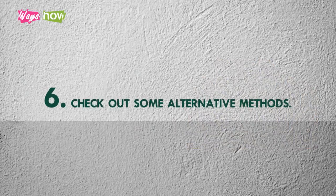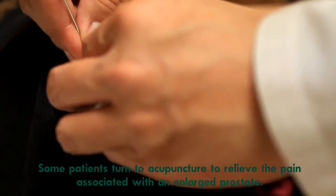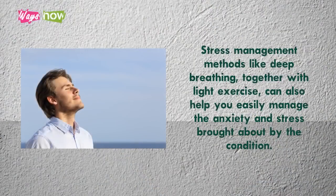6. Check Out Some Alternative Methods. Some patients turn to acupuncture to relieve the pain associated with an enlarged prostate. Stress management methods like deep breathing, together with light exercise, can also help you easily manage the anxiety and stress brought about by the condition.